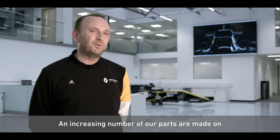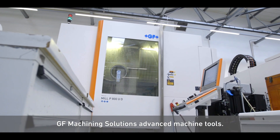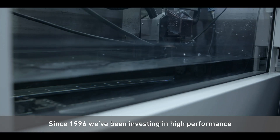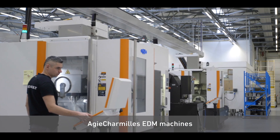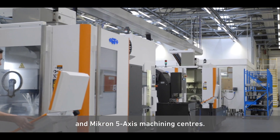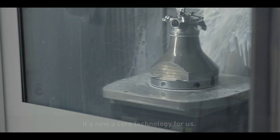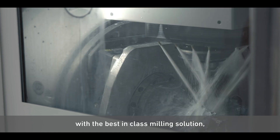An increasing number of our parts are made on GF Machining Solutions' advanced machining tools. GF is our longest established technical partner. Since 1996 we've been investing in high performance Agie Charmilles EDM machines and Micron 5-axis machining centres. It's now a core technology for us.